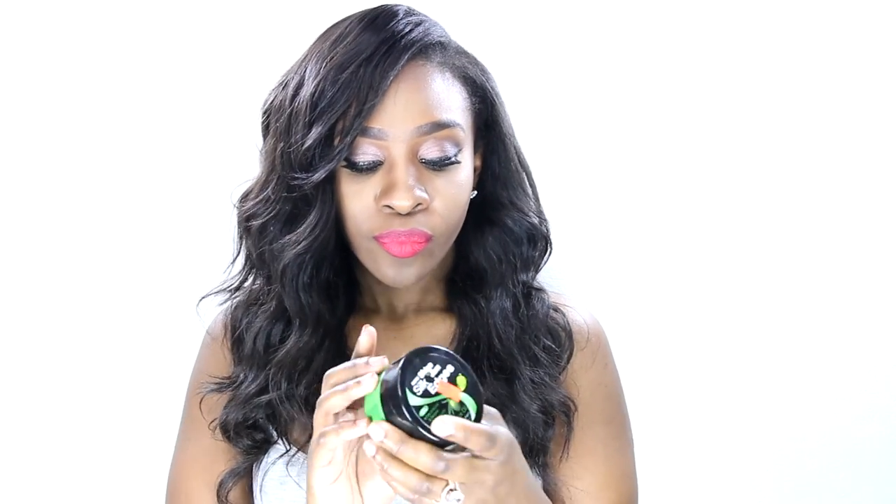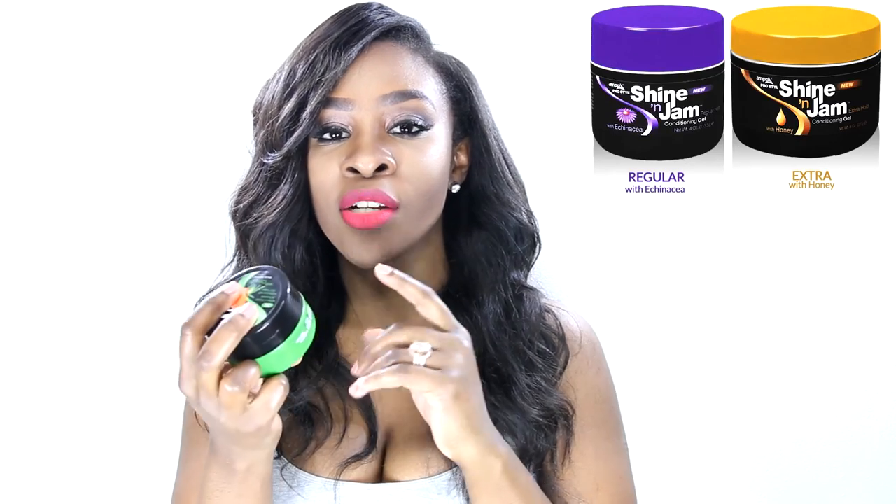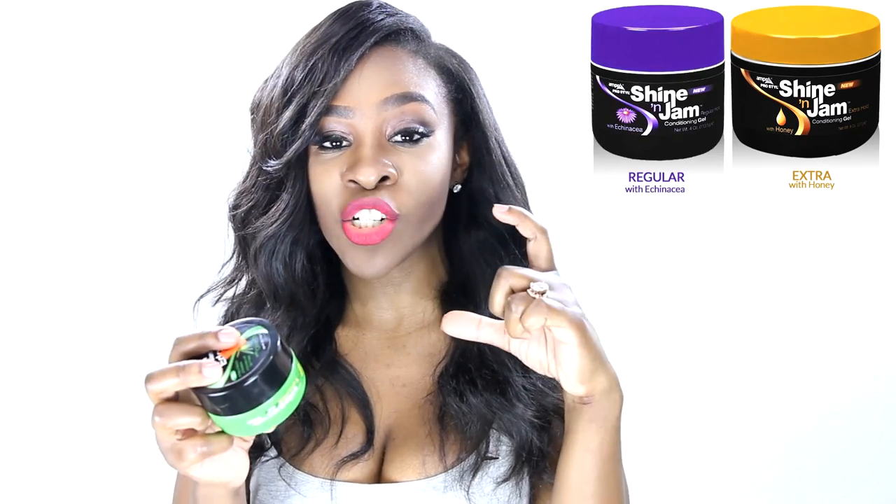The next must-have is edge control. The only one that works for my 4C texture — especially when my hair is growing out from a relaxer — is the Shine and Jam Silk Edges. I'm also trying the Olive Oil version and it's pretty good. You can also get the regular Ampro Shine and Jam in extra hold or regular hold depending on your hair texture. I alternate between the two and don't see much difference. The Silk Edges size is $3.99 and is a great option alongside the original Ampro Shine and Jam.